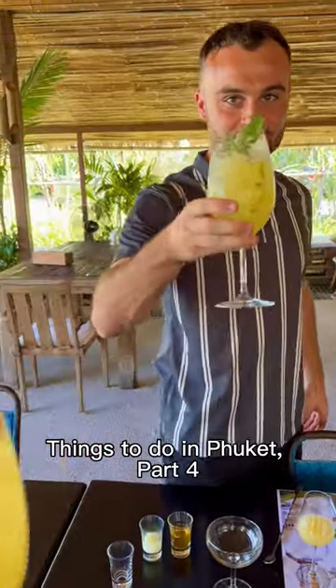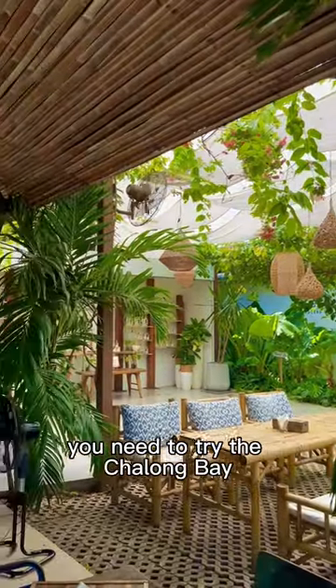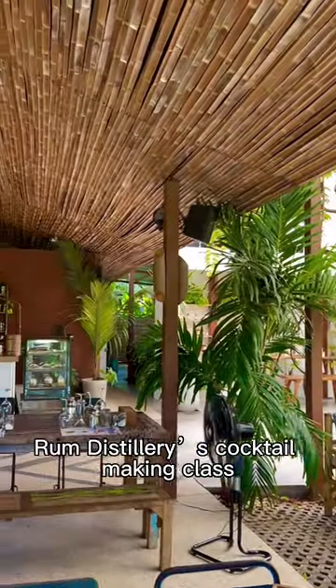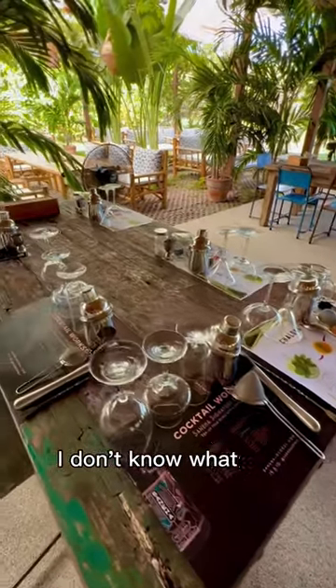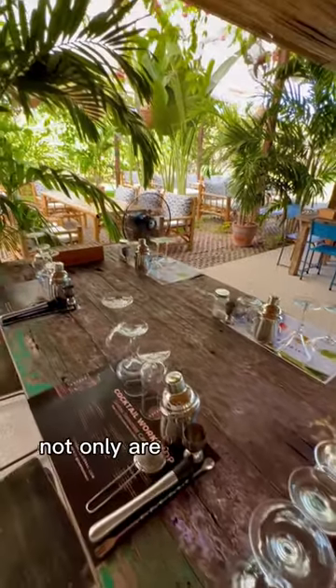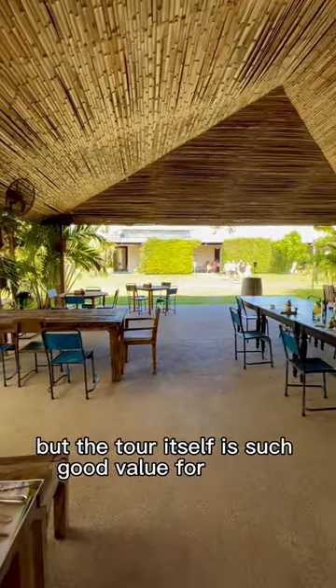Things to do in Phuket, part four. If you're in Phuket, you need to try the Chalong Bay Rum Distillery's cocktail making class. We've done this class four times now, so if that doesn't tell you how good it is, I don't know what will. Not only are the grounds absolutely stunning here, but the tour itself is such good value for money.